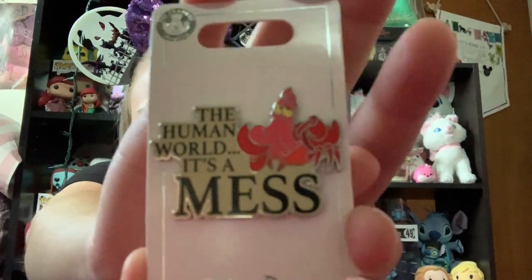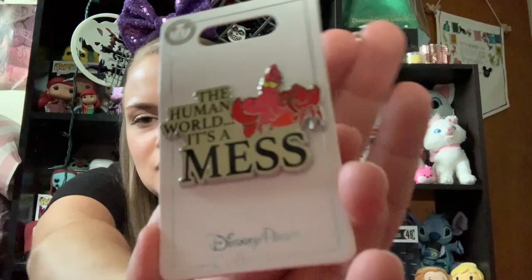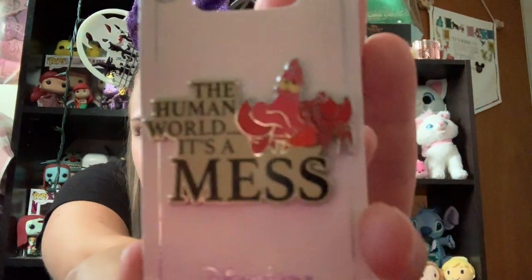So the next pin that I got is a Little Mermaid pin — and Little Mermaid is another one of my big pin collections. Ariel's my favorite Disney princess; it was my favorite Disney movie growing up. So I saw this one and I thought it was just so funny — it is Sebastian looking all grumpy and it says 'the human world, it's a mess.' It's one of my favorite lines from the movie. Sebastian's one of my favorite characters, so I saw this pin and just had to pick it up.